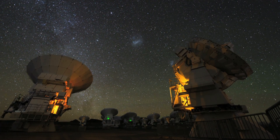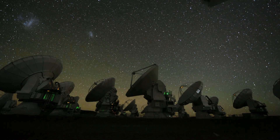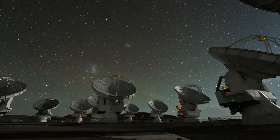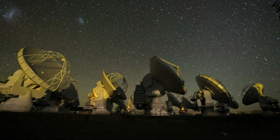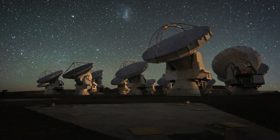In the serene and lonely beauty of the Chilean Atacama Desert, ALMA is ready for the future. By using this marvellous telescope, the world's astronomers will peer deep into the hidden secrets of the cosmos, in search of our own cosmic origins.